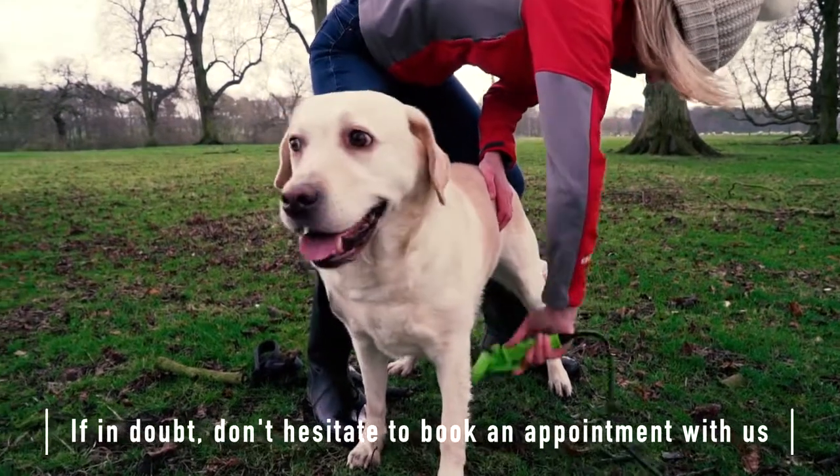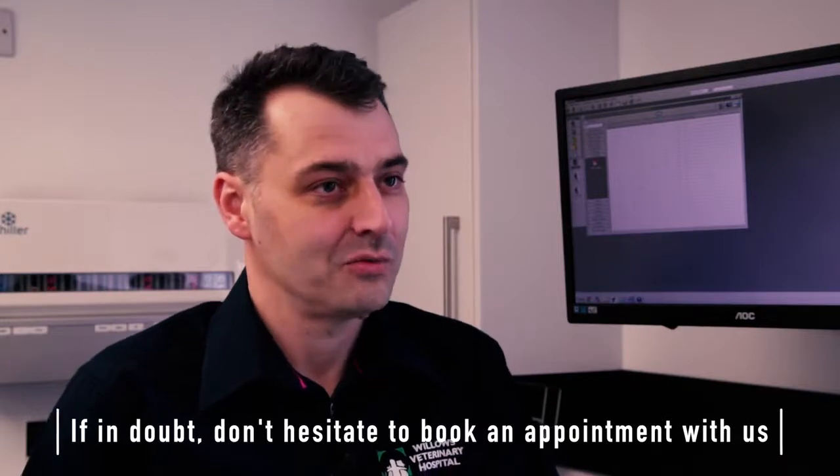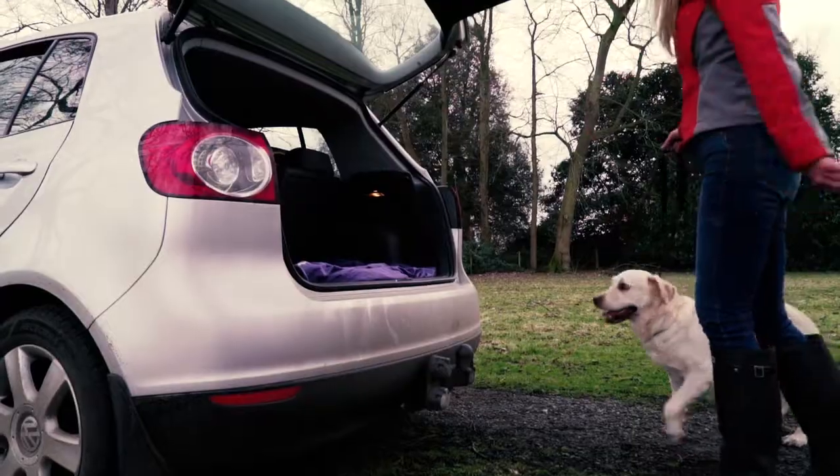If you are concerned that your dog may have Alabama rot, you've seen some skin lesions and you're worried about your dog, we would recommend you contact your local Willems Veterinary Group practice to be seen as soon as you can.